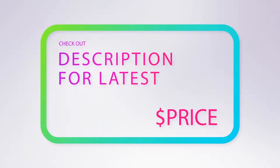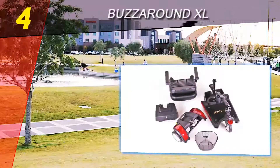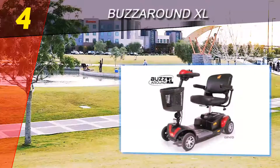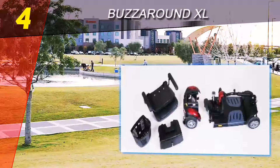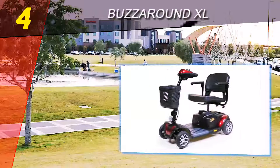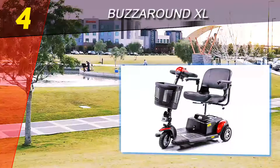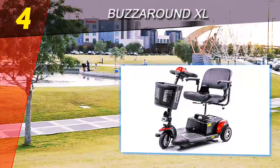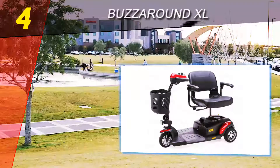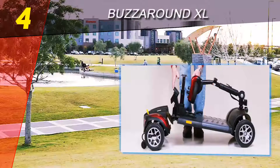Coming in at number four on our list is the Buzz Around XL. The Buzz Around XL is a good choice for its comfort and maneuverability outdoors. Its turning radius is perfect for the wide corners you find outside. However, the wide turning radius makes the scooter harder to use indoors. Regardless, this power scooter's luxurious design and high performance make it one of the best power scooters on the market.